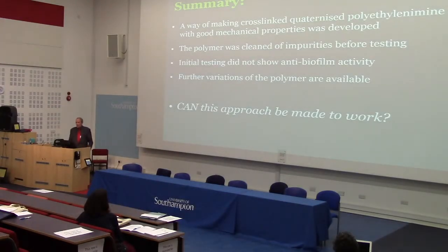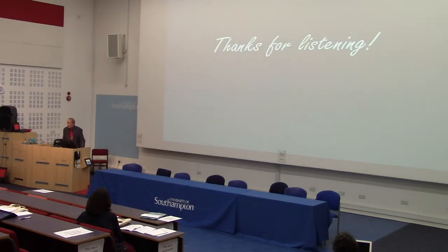In summary, we did manage to make a polymer that seems to have suitable mechanical properties. We tested it carefully, cleaning it beforehand, and didn't see any particularly good antibacterial result. It's possible to make further variations of this polymer — using a different quaternisation reagent, for example. We're going to try a few changes and see if we can improve the result, and hopefully with a bit more work we'll find out whether this approach can be made to function satisfactorily. Thank you.